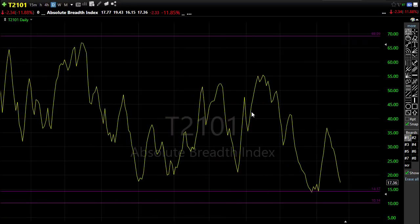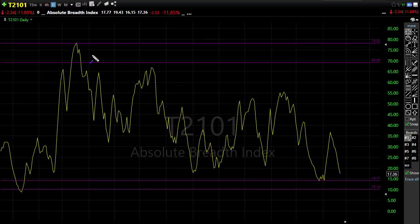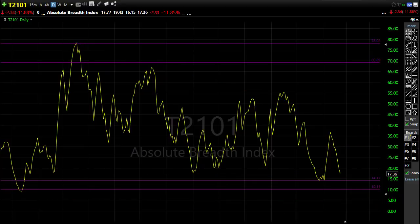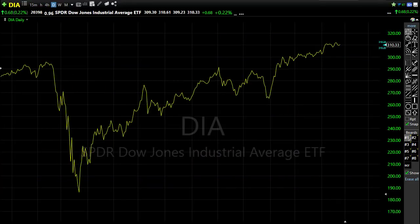The T21-01 continues to be a concern — we're pushing to new record highs but getting less and less support from overall stocks; fewer stocks are pushing the market up. Our overall market breadth continues to decline and we're reaching a low area. Perhaps earnings can finally boost that back to the upside. We saw an increase in volume on the indexes yesterday, but market breadth did not improve, so watch that closely.